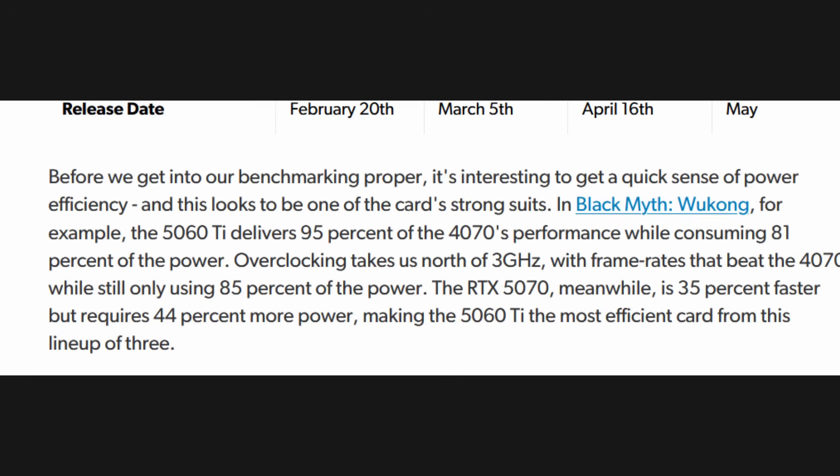To be fair, in a vacuum, the 5060 Ti 16GB is an okay performer for 1080p and 1440p gaming. Nvidia markets it as a 1080p max settings card and 1440p in many games using DLSS, and indeed at those resolutions it can generally hit high frame rates. It even shows strong efficiency — in one of Eurogamer's tests, it delivered about 95% of the 4070's performance while drawing about 81% of the power. Efficiency has improved quite dramatically thanks to the Blackwell architecture. But gamers are more focused on raw performance, and the 5060 Ti just doesn't really impress, at least for its class.